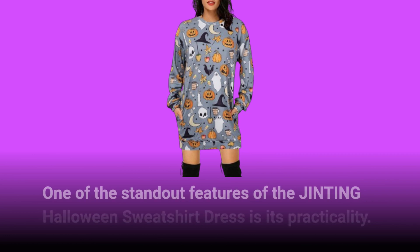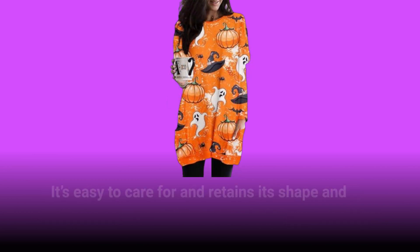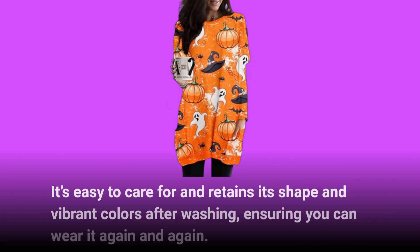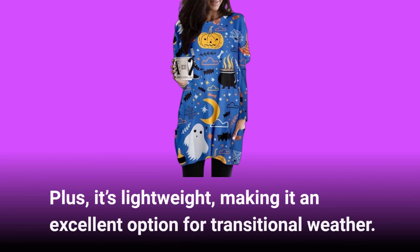One of the standout features of the JINTING Halloween Sweatshirt Dress is its practicality. It's easy to care for and retains its shape and vibrant colors after washing, ensuring you can wear it again and again. Plus, it's lightweight, making it an excellent option for transitional weather.